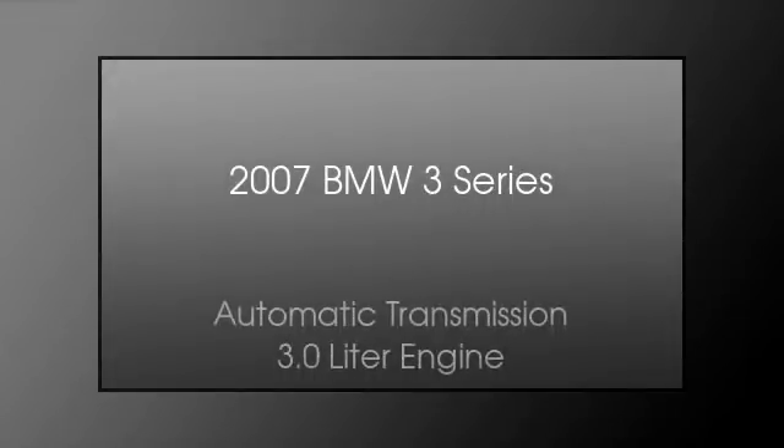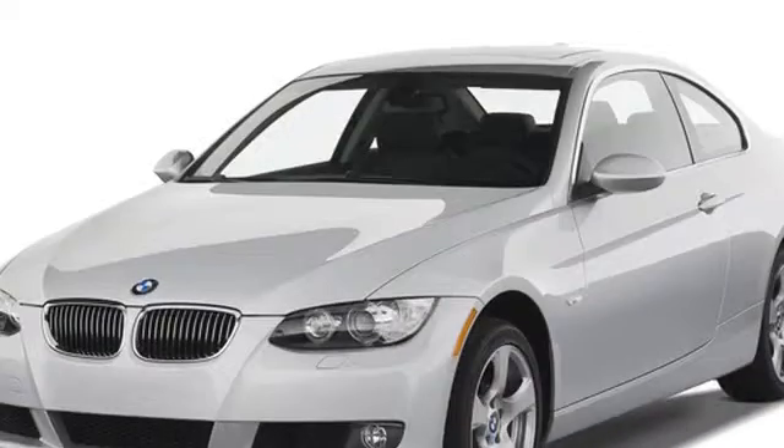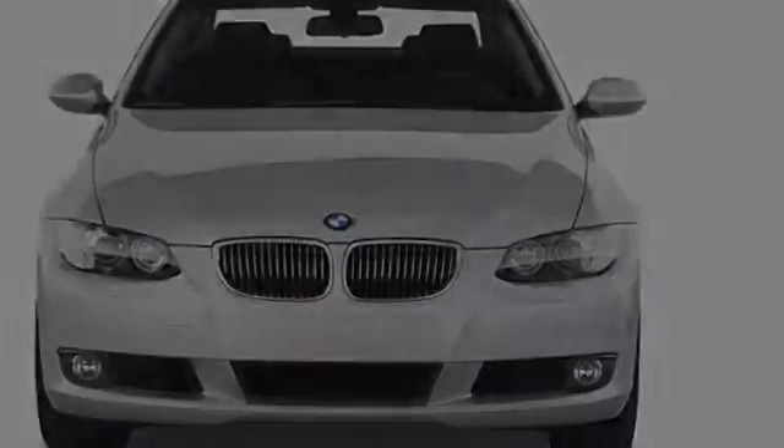This is a 2007 BMW 3 Series. This crossover has an automatic transmission and a 3.0 liter engine.